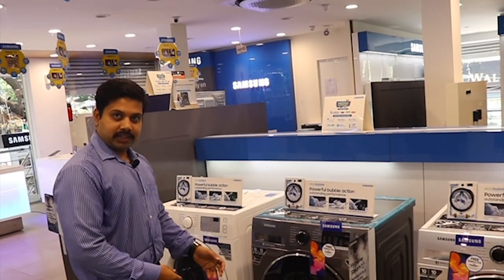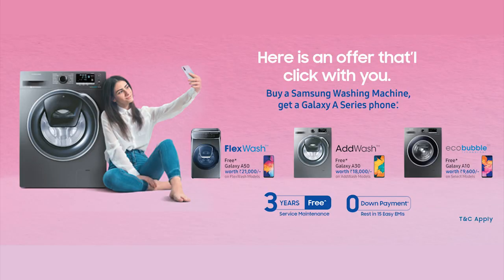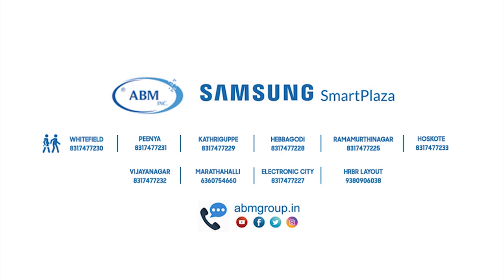At Samsung Smart Plaza, the front load washing machine is available for purchase. The Galaxy A10 Smartphone is worth 9600. We are also located at Banashankari, Peenya, Whitefield, Hebbagudi, Ramurthinagara, Electronic City, Marathalli, Kalyan Nagara, Vijayanagar, and Oskote.